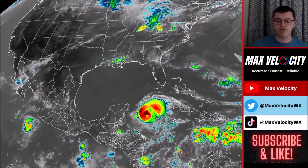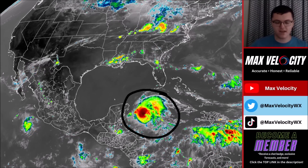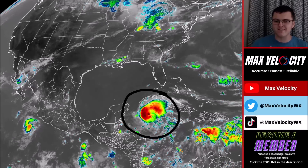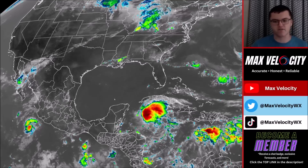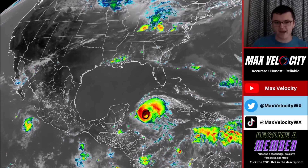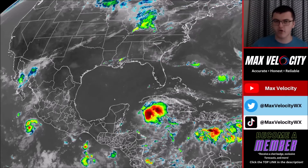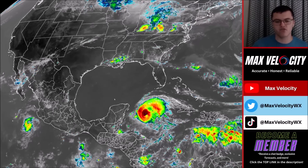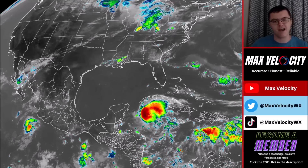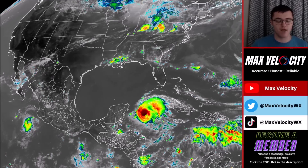Hurricane Beryl is still a ripper of a hurricane in the Caribbean Sea, showing really limited signs of weakening over the last 24 hours. It does appear deceiving on the infrared and satellite imagery. The eye is actually still there, just peeking out a little bit. It has been downgraded to a Category 2 hurricane with sustained winds near 110 miles per hour.